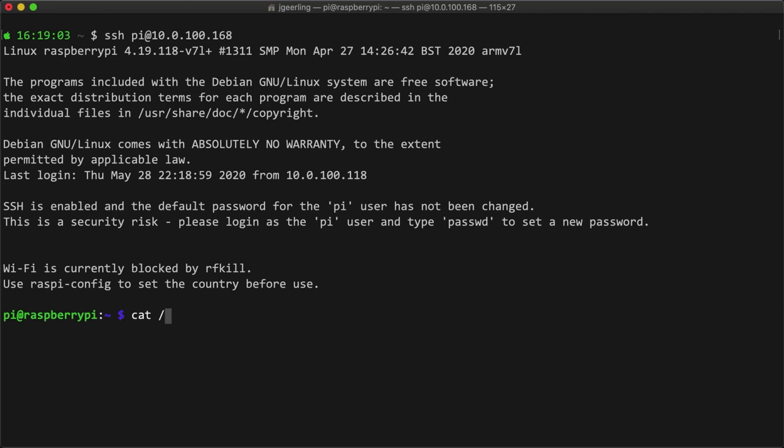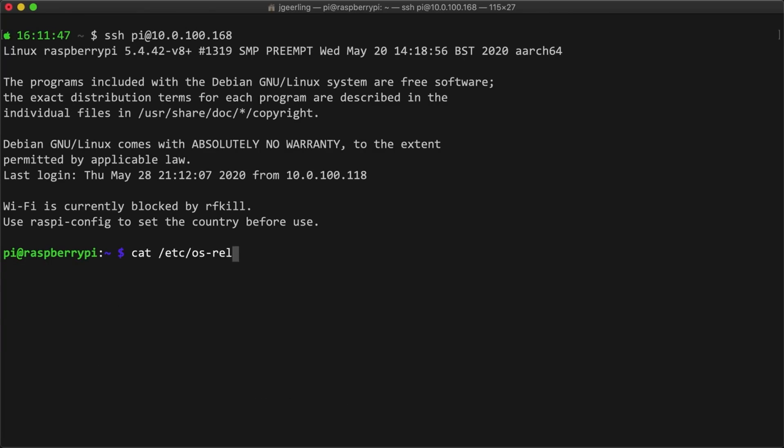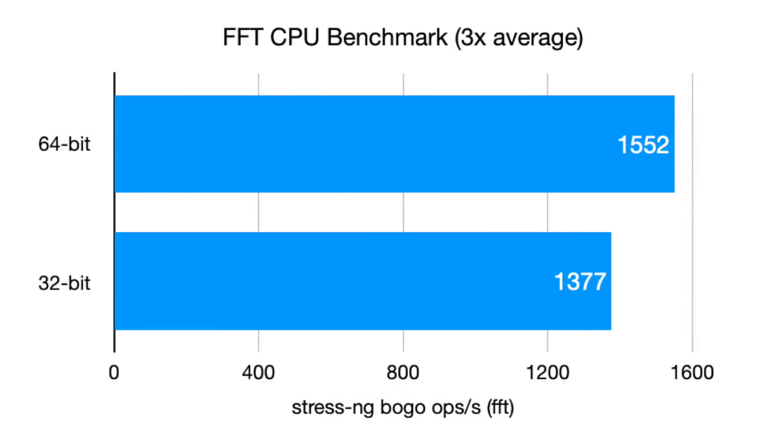I've been testing the beta 64-bit OS today, and here's what I learned. Some guides and software that have special Pi configurations are currently a little bit broken on the 64-bit OS. One interesting thing I noticed is that with Raspbian, if you check the OS release file in /etc/os-release, the name is set to Raspbian. But with Raspberry Pi OS, the name is Debian. So if software uses this name to detect whether it's running on a Raspberry Pi, that can actually break things.